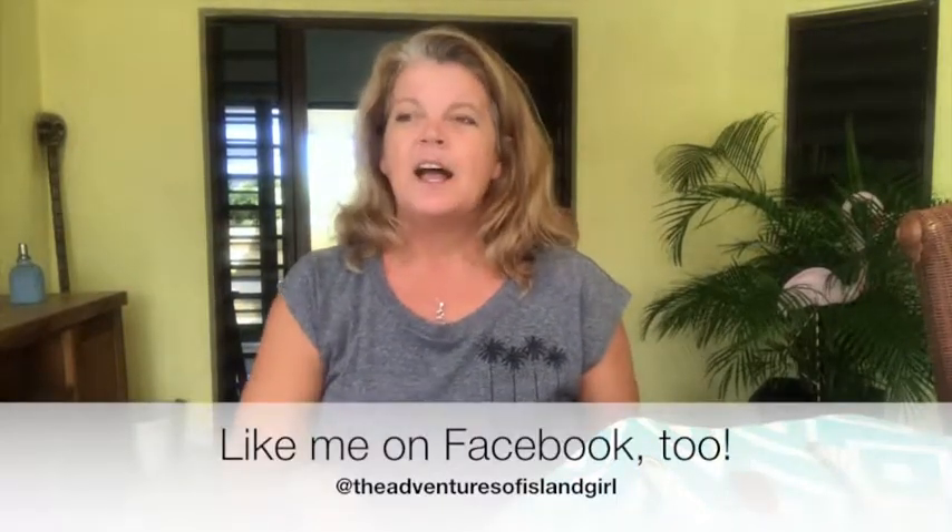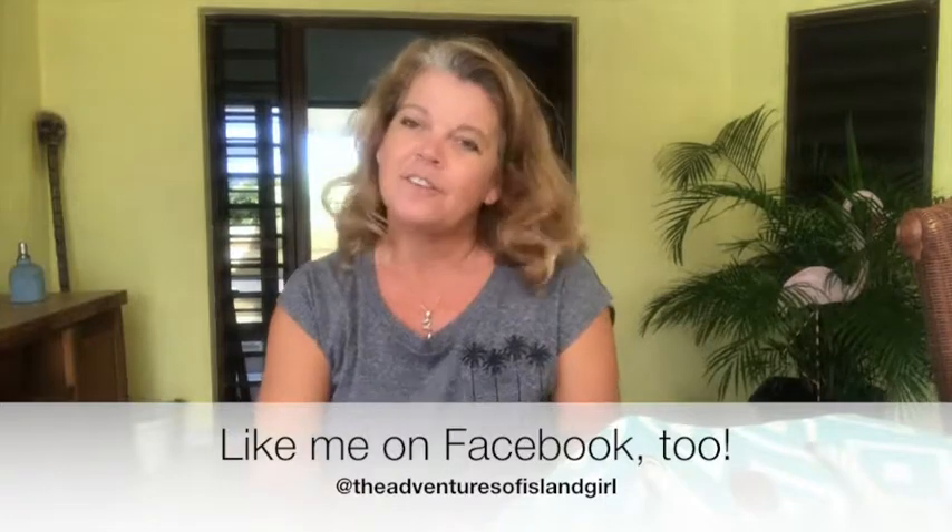Also, you may want to head over to my Facebook page — you can find me at theadventuresofislandgirl on Facebook. There, you'll find a lot of stuff I don't share on my website or on the videos. It's a lot of fresh content designed to inspire and motivate you to live your best life, and some fun Caribbean-themed things as well. So follow or like us on Facebook — you can drop me a message through Facebook Messenger with your questions or comments. Until then, I will wait to hear from you. Have a great day and I'll see you on the beach.